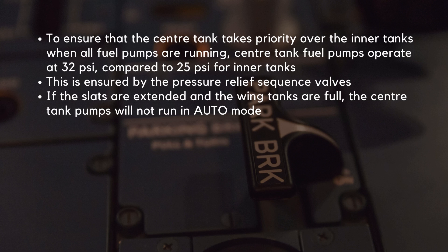This is ensured by the pressure relief sequence valves. If the slats are extended and the wing tanks are full, the center tank pumps will not run in auto mode.